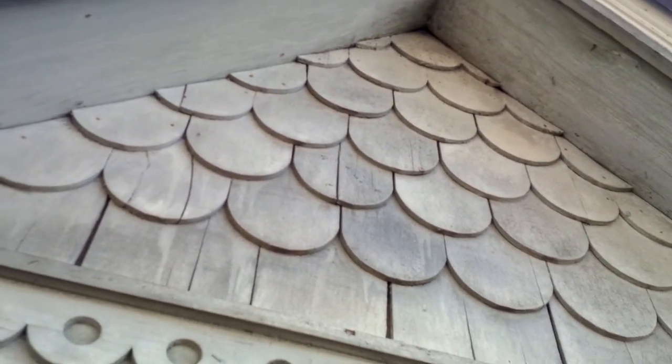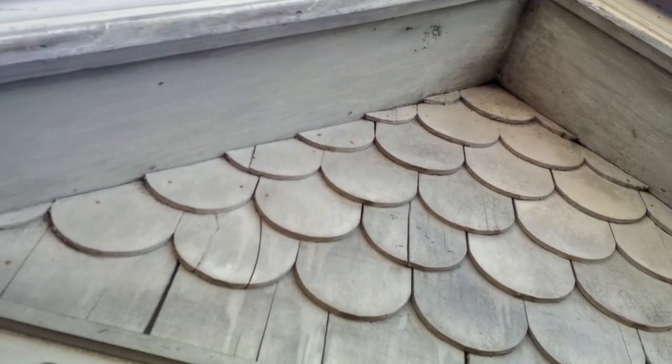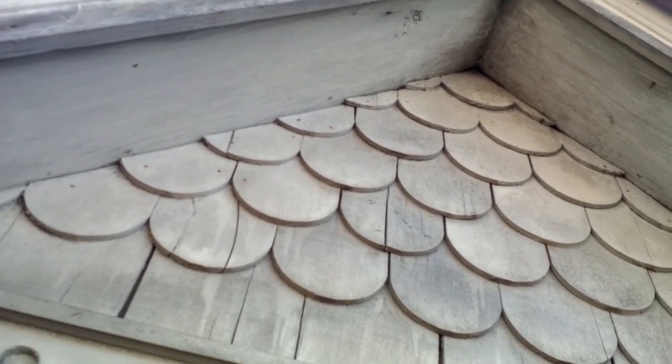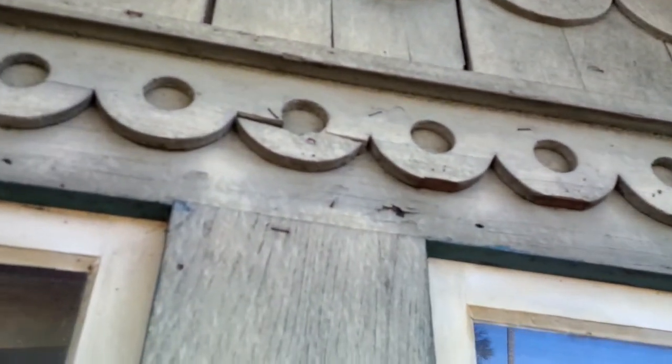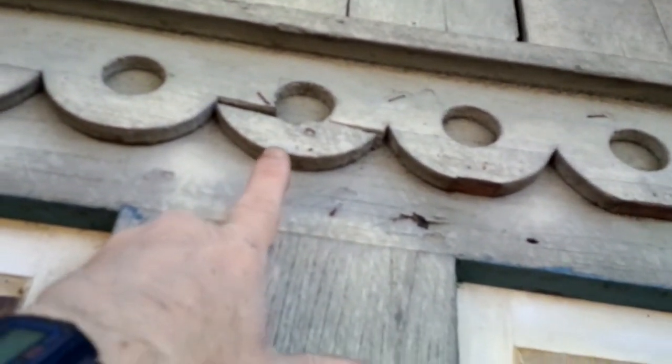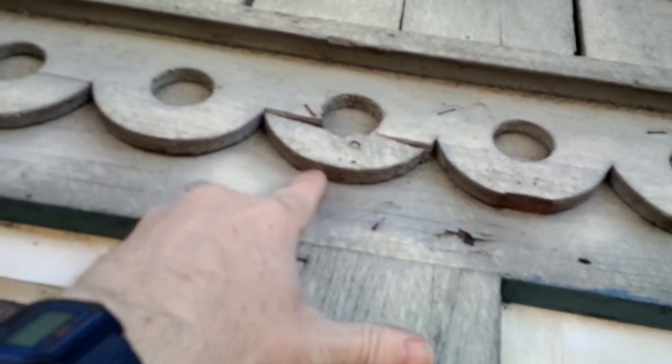There's a big divot out of the eave there that really needs to be dealt with — it's just too big. That'll be fun. Simple reconstructive surgery, but actually it's pretty simple.